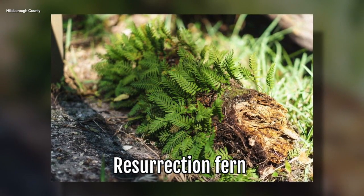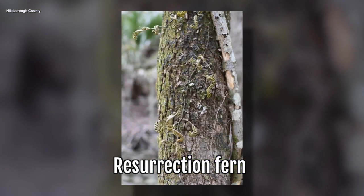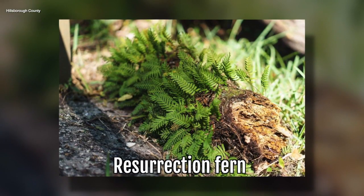Resurrection fern. They're really interesting because you'll find them epiphytic, which means that they'll be in the air in trees. A lot of times they will look dead. This is because during times of drought they actually desiccate and turn brown, but as soon as the rain pops up then they turn a nice leafy green again.